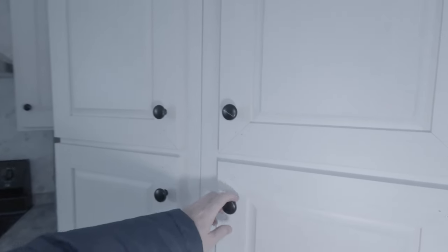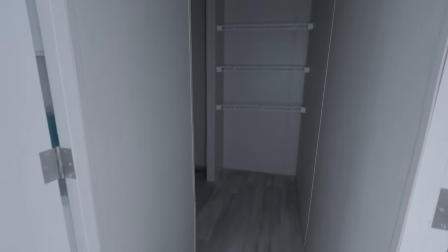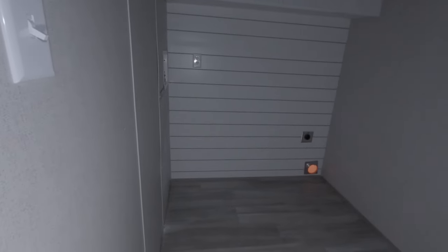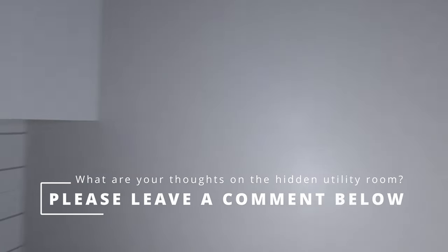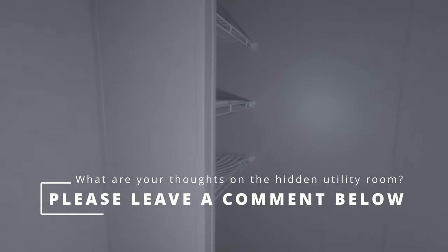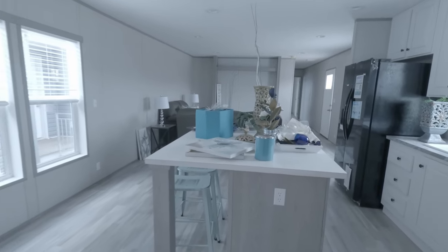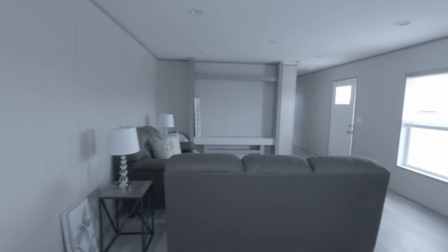Joe's going to open this — wait, stop the press — it is a hidden utility room! Fancy schmancy! Yes, my Speed Queens would feel safe in there. I really like the view into the great room from the kitchen too — it's all open.